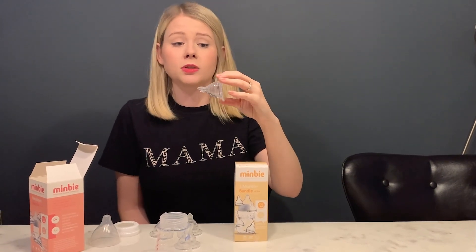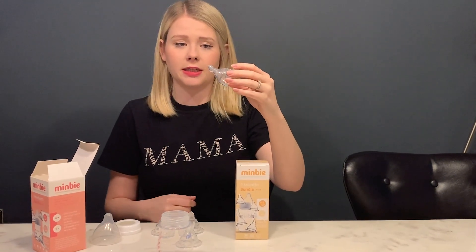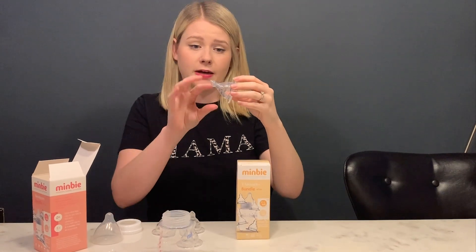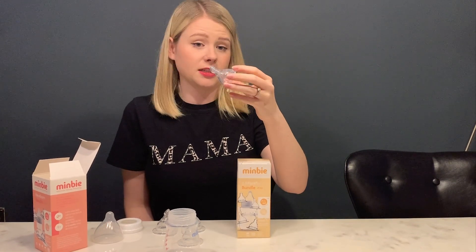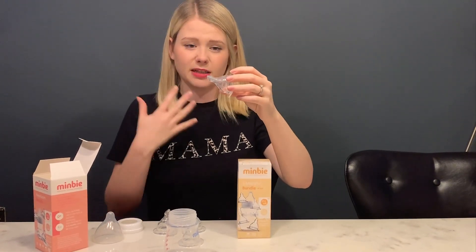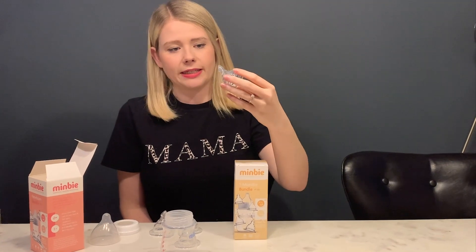The thing that's important to me when looking for a feeding product is that it's anti-colic. There's a valve in the actual teat rather than the bottle, and that's anti-colic and anti-reflux to stop that spitting up that we can often get with really little babies.